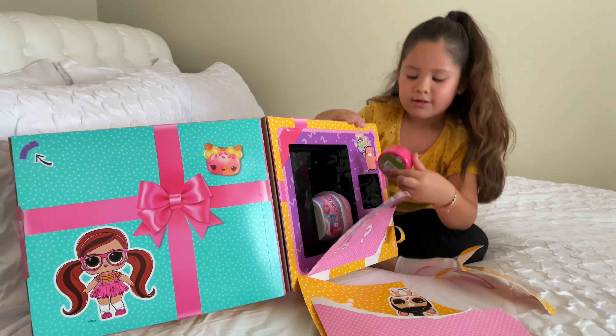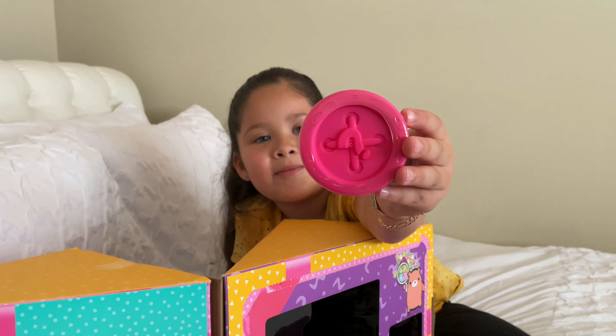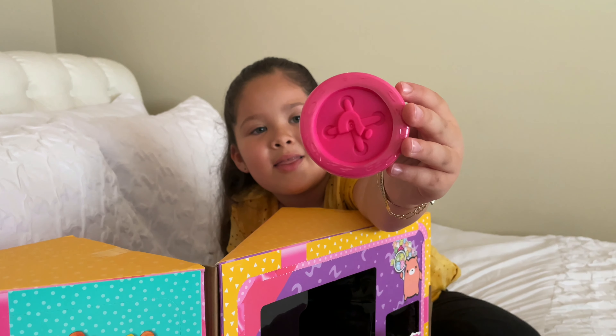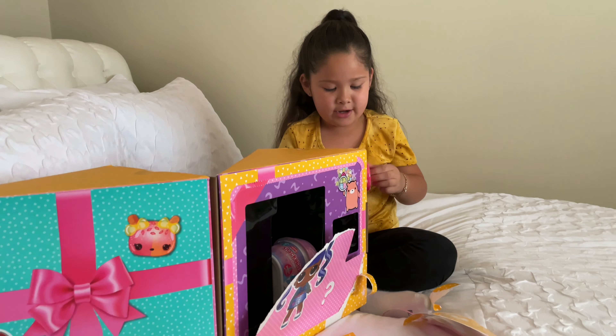Oh okay, so it comes with this Lola Loopsie - it's like the thumb button. That's cute. And it comes with a mini Lola Loopsie in it. So let's open it.